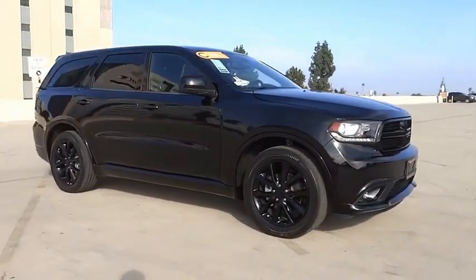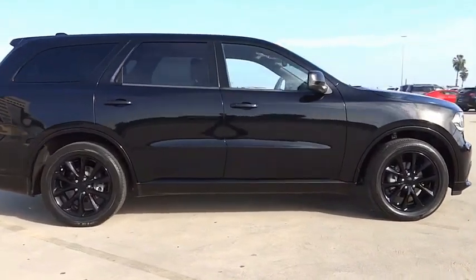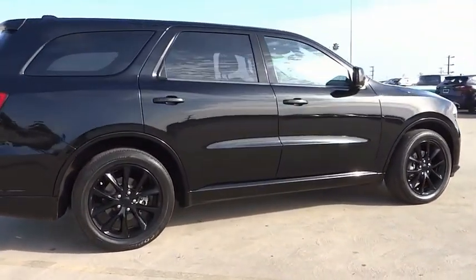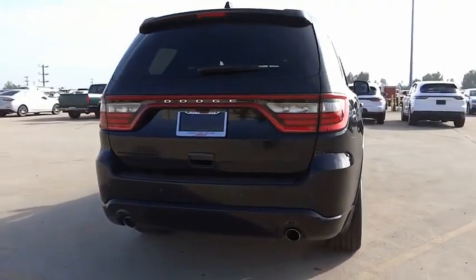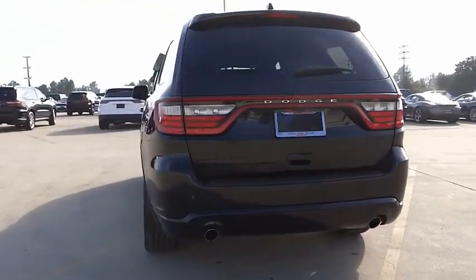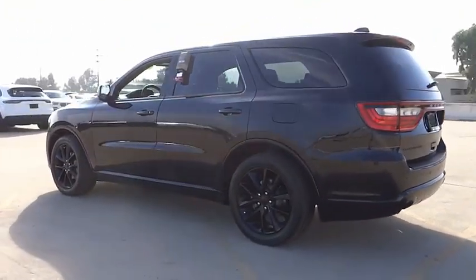We are pleased to show you the 2018 Durango. The Durango allows you and your family to travel in style and comfort. It offers more interior room than most mid-size SUVs and has an available third row of seating. Underneath are sturdy body-on-frame mechanicals and the option for a powerful V8 engine.